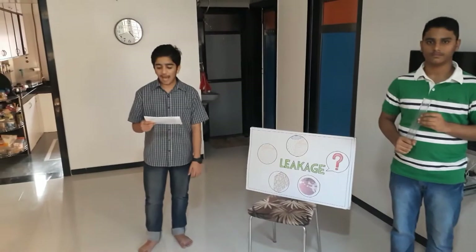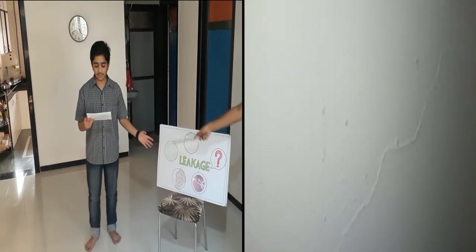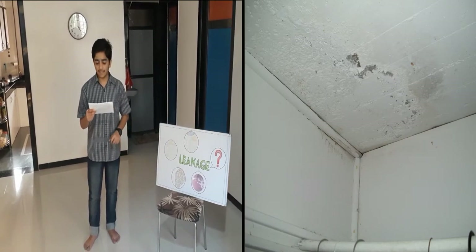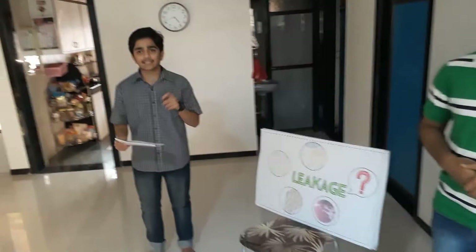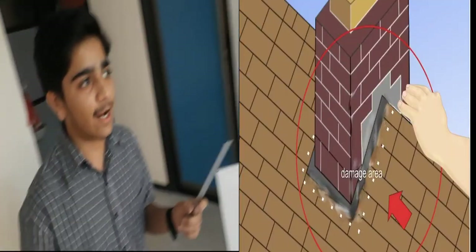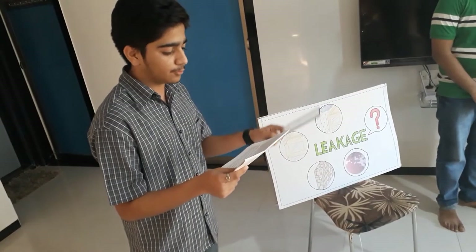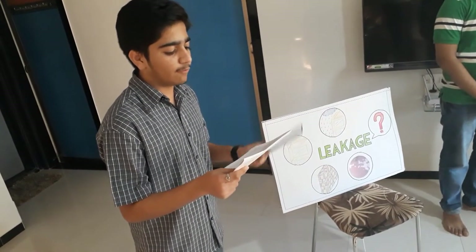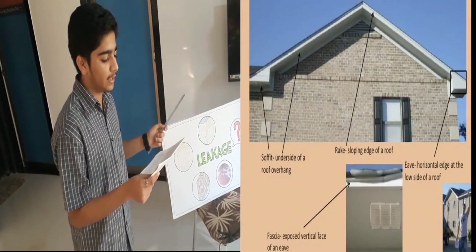Hello friends, I am here to explain you the science behind wall leakages. It is important to know the difference between leakage and seepage. Seepage does not require any crack or a passage in walls or in the roofs of houses. It occurs when the wall or slab is porous and water passes through it easily.